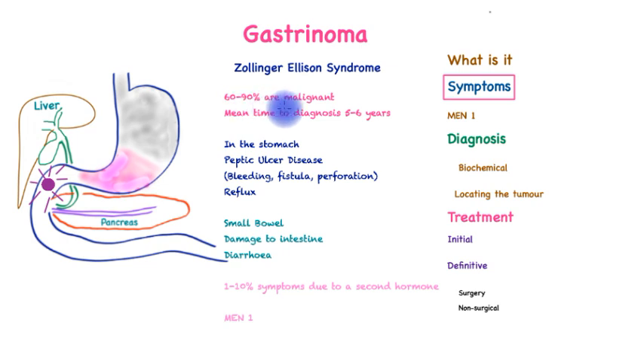60 to 90 percent of gastrinomas are malignant, and the disappointing thing is that the mean time to diagnosis for a patient is five to six years. Hence, a patient may have long-term symptoms which are easy to confuse with peptic ulcer disease.